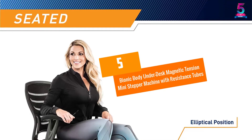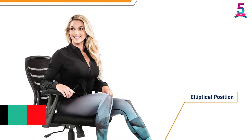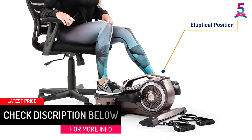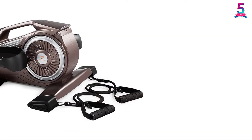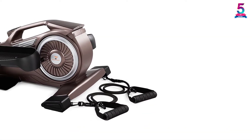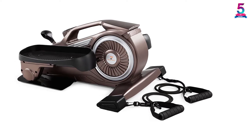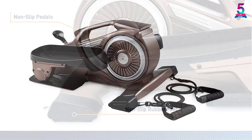At number 5: Bionic Body Under Desk Magnetic Tension Mini Stepper Machine with Resistance Tubes. Get ready to take your fitness level to another level with the Bionic Body Mini Stepper Machine. This unit has a compact design that offers more convenient transport and storage. You can use it in both seated and standing positions with reverse and forward pedaling motion. The included resistance tubes allow you to work out your upper body, shoulders, and arms all at the same time.